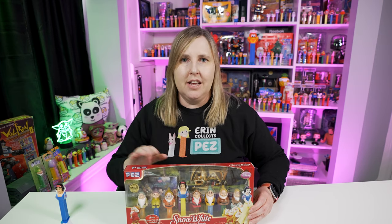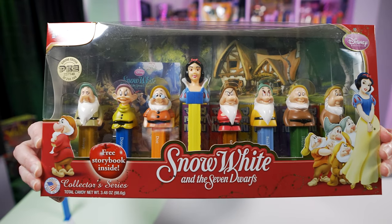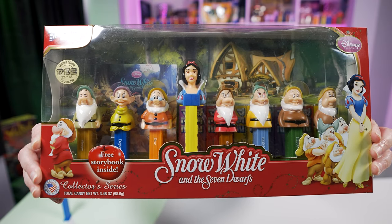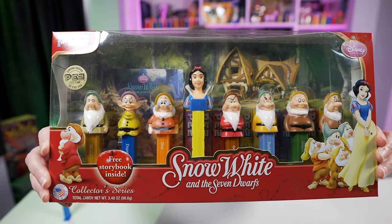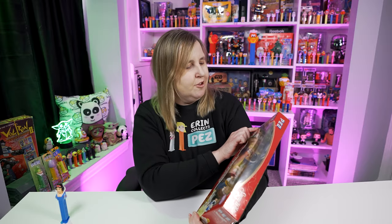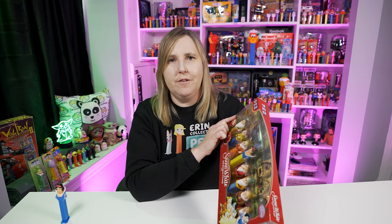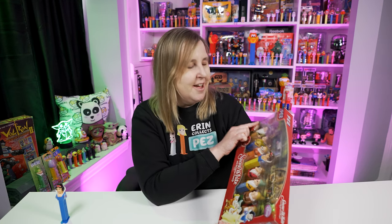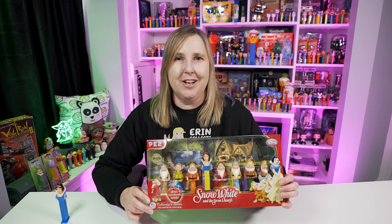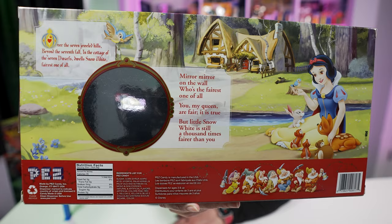The same Snow White Bee Pez dispenser also came in this box set. I love this box set so much I've never opened it. Inside are the Seven Dwarves and Snow White in the middle — the same Snow White dispenser I just showed you, but with a yellow stem instead. This is a limited edition box set, numbered 227,148 out of 250,000 box sets.